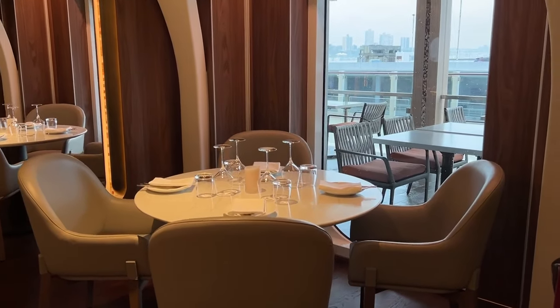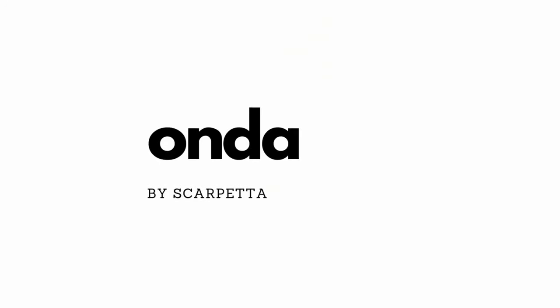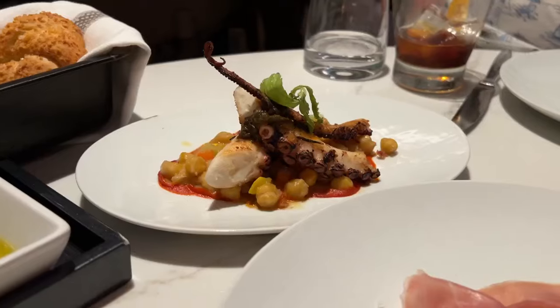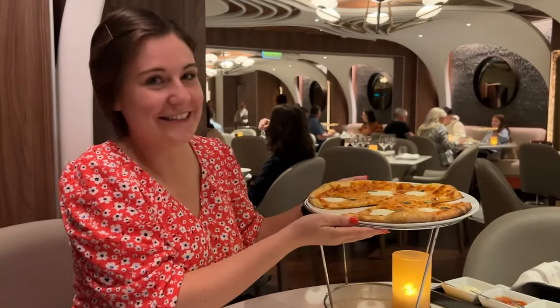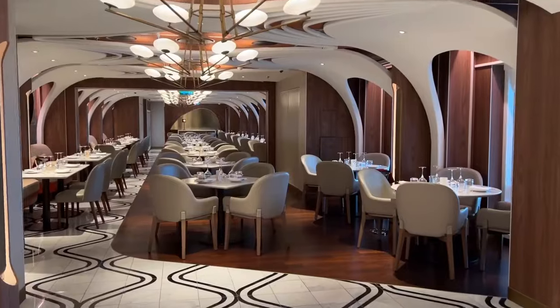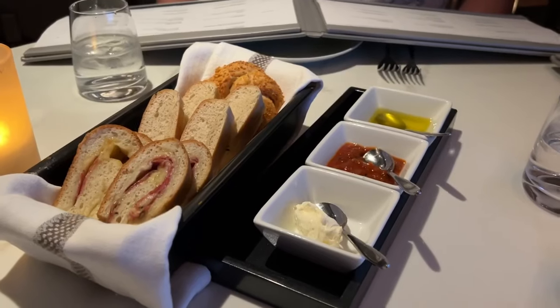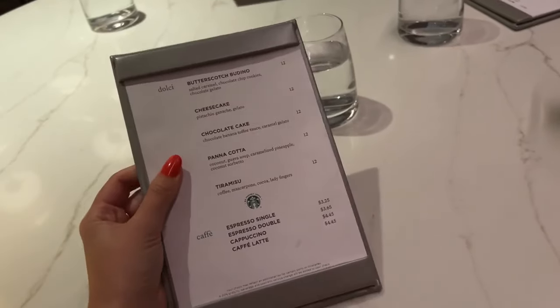The first speciality restaurant we went to was Onda by Scarpetta — an Italian restaurant that serves amazing pasta, pizza, seafood and so much more. The restaurant itself felt like being inside a whale because of the ceiling, and I loved how intimate the restaurant felt. Norwegian Prima holds over 3,000 guests but you would never know it when you're dining in a restaurant like this one.